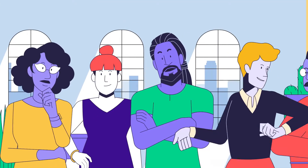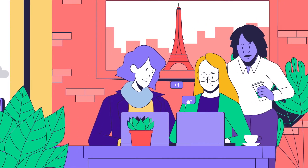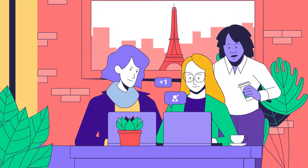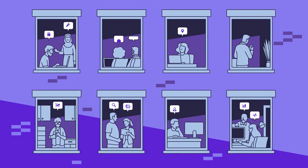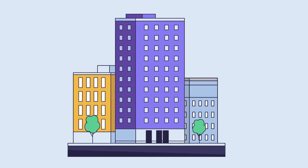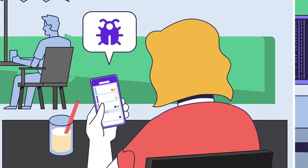Even as your team grows, Clubhouse can scale with you. And as your team scales up, Clubhouse continues to keep things simple. Zoom in to pinpoint status updates on a single project, or easily zoom out and filter across multiple teams and projects to see the big picture.